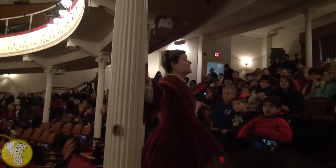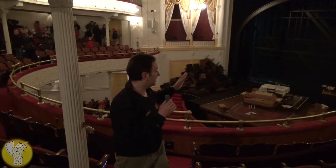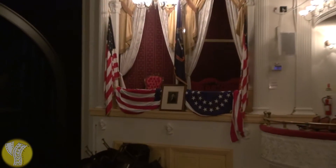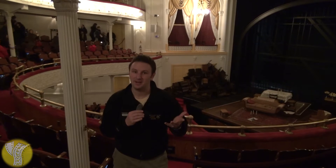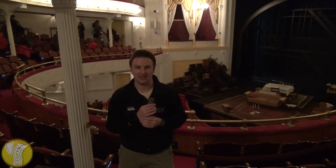The tour begins inside Ford's Theater with a little presentation on the assassination and history of the theater. This is where Lincoln was shot. You can see the balcony where he was shot. It's actually not the original balcony, because after his assassination, the War Department purchased the building to use as an office building, but it was renovated by the government in 1968 to be used as a theater once again. What you see is a reconstruction of what it looked like at the time of Lincoln's assassination.